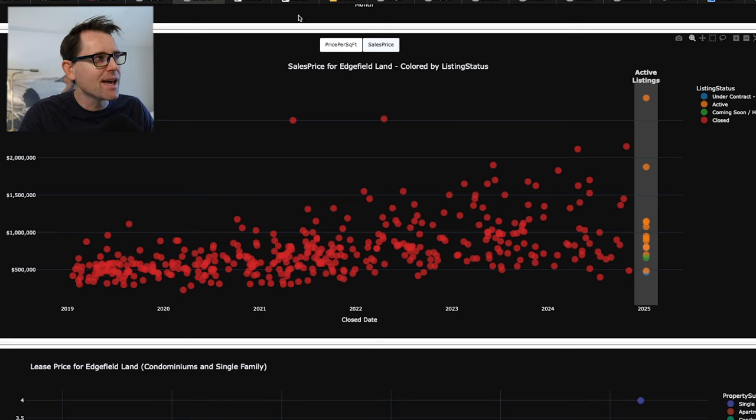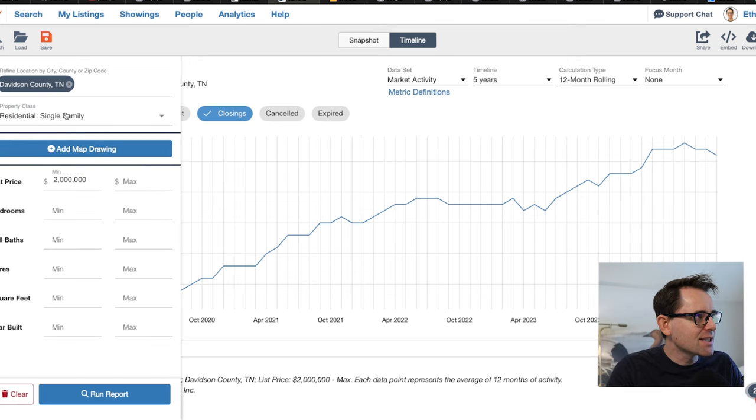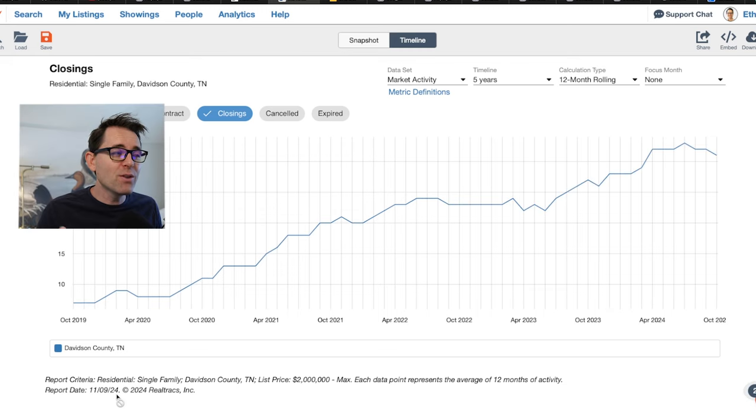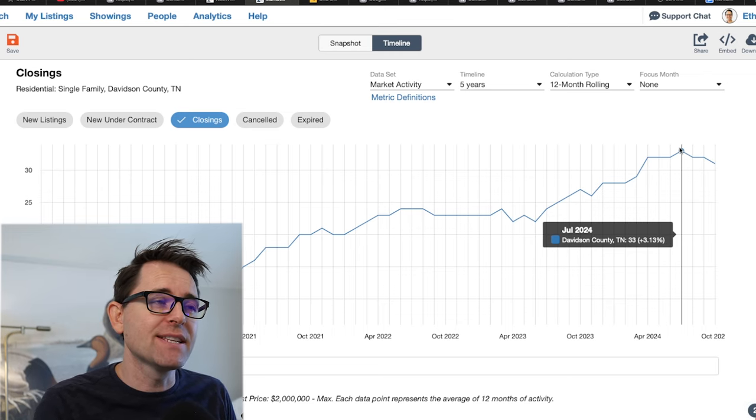Looking at the market tracker for Davidson County single-family homes with a list price of $2 million — there aren't many $2 million buyers ever, but the market has grown 50% since 2022. The fact that there are more $2 million buyers today than there's ever been is remarkable. This is just single-family homes, and we're on pace for 33 $2 million buyers annually selling just in Davidson County.